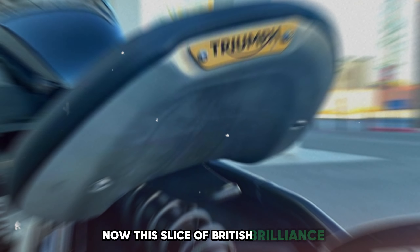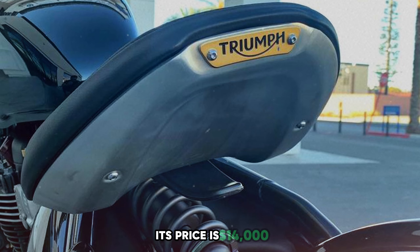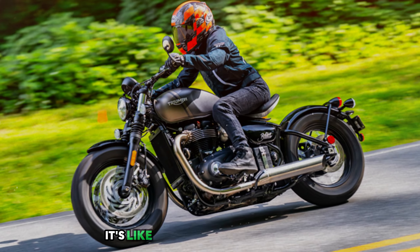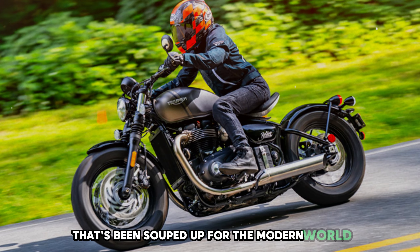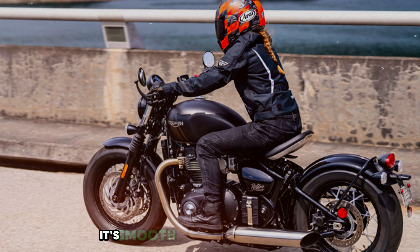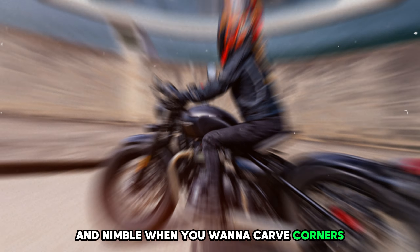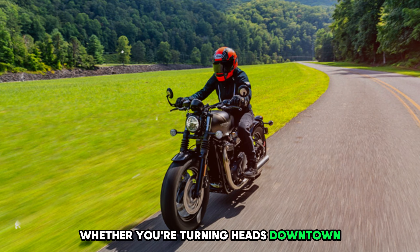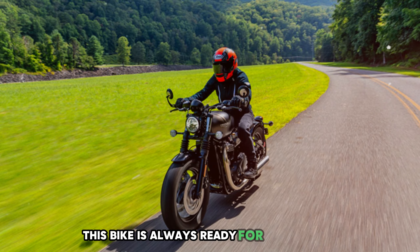Now this slice of British brilliance isn't exactly pocket change — its price is $14,000. It's like owning a piece of history that's been souped up for the modern world. Riding the Bonneville Bobber feels like you're starring in your own movie. It's smooth when you want to cruise and nimble when you want to carve corners. Whether you're turning heads downtown or exploring country roads, this bike is always ready for its close-up.